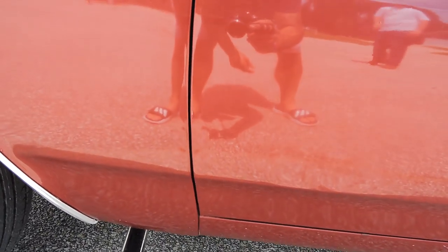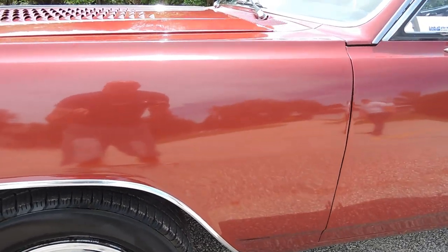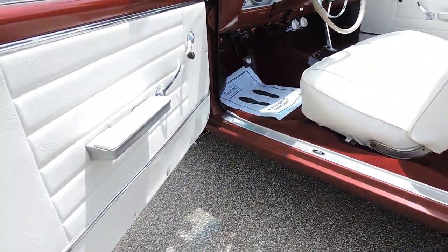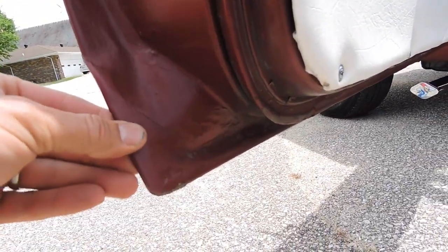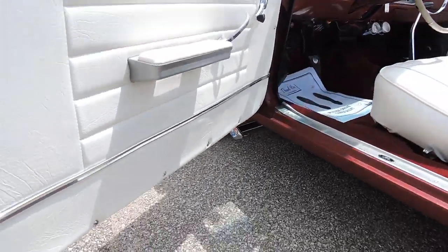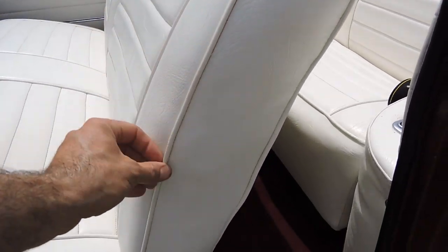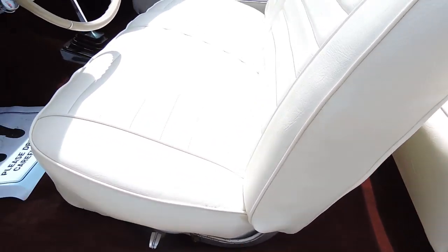The front edge door gap is really good all the way from top to bottom. The front fender on the driver's side has no scratches, dings, dents, or blisters — nothing. The driver's side door does have some body filler in the corner. The driver's side door panel is in excellent shape, and the seat is in excellent shape. The restoration was done quite a while ago and has just been really well kept.